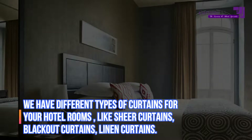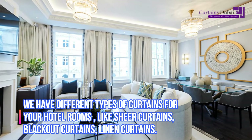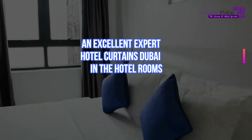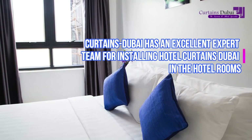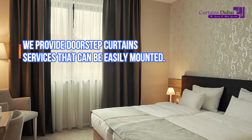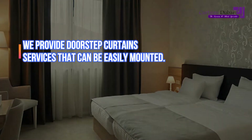We have different types of curtains for your hotel rooms, like sheer curtains, blackout curtains, and linen curtains. CurtainsDubai has an excellent expert team for installing Hotel Curtains Dubai in the hotel rooms. We provide doorstep curtain services that can be easily mounted.